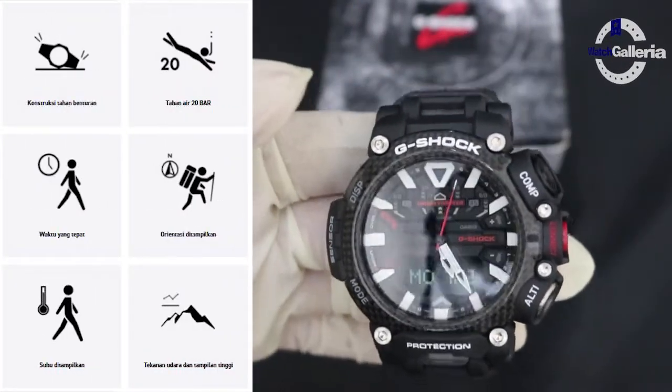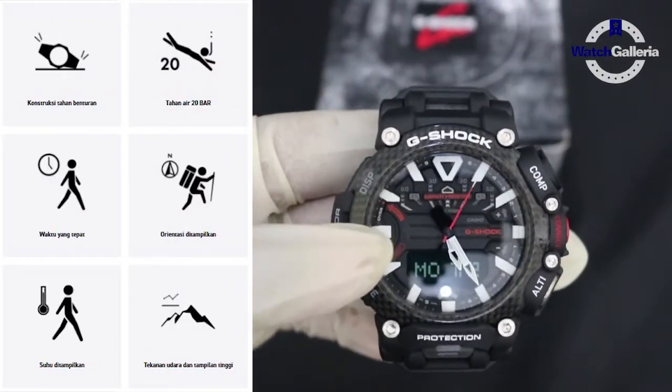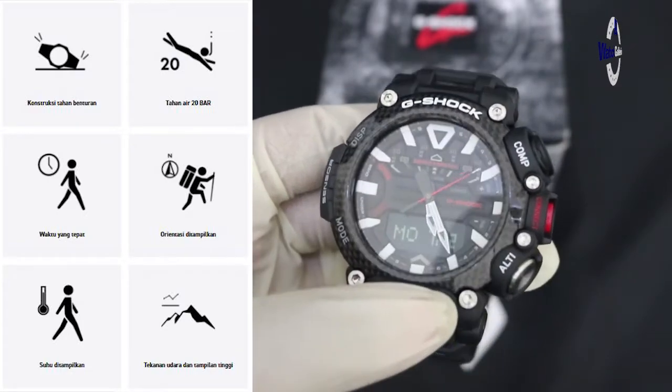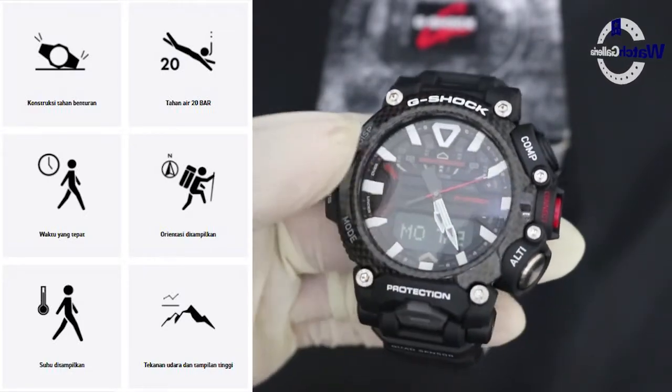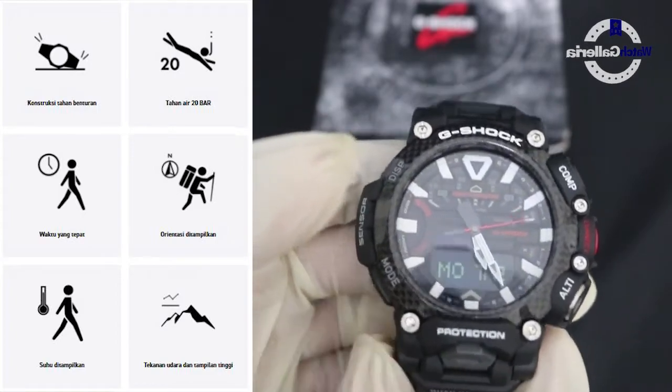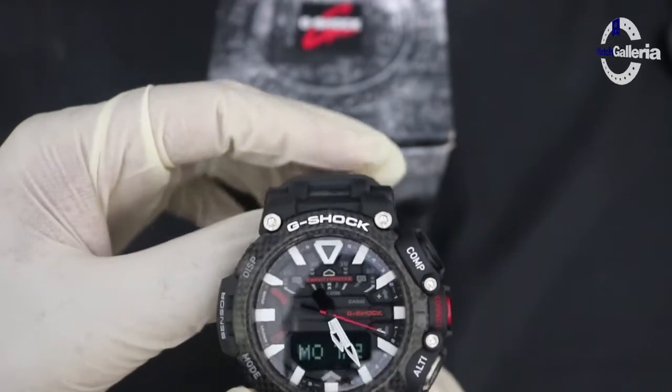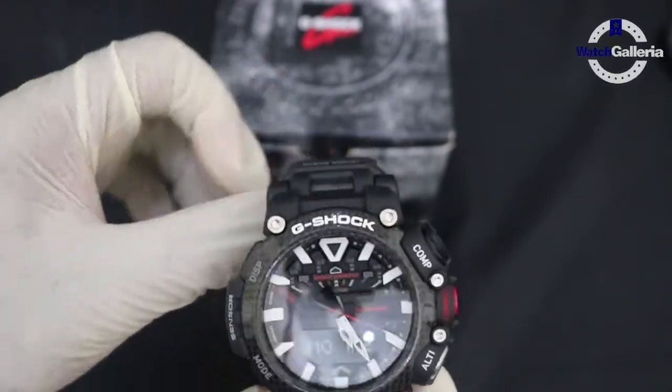Dari segi spesifikasi, jam tangan ini sudah shock resistant terhadap goncangan dan water resistant hingga kedalaman 200 meter. Untuk waktu dunia, tersedia 38 zona waktu universal dengan titik koordinat.